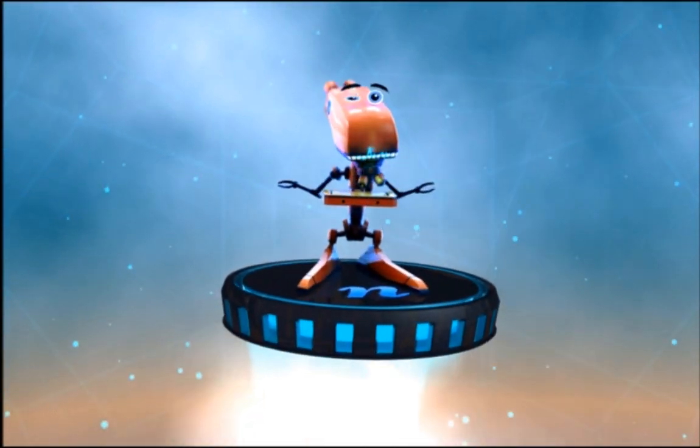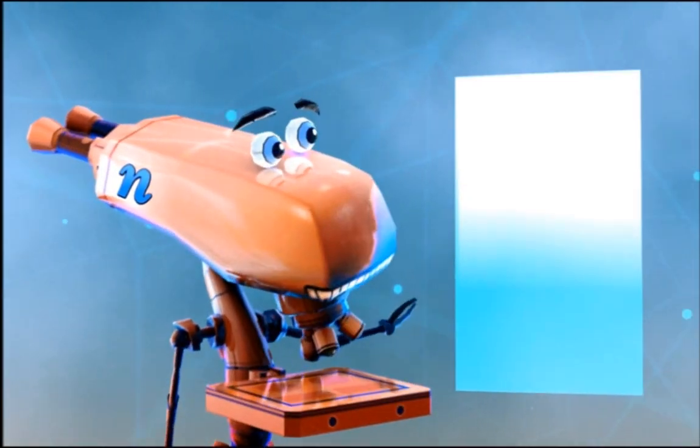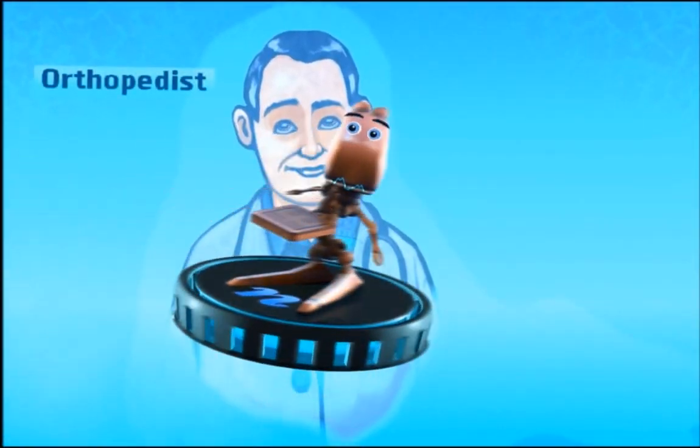Hi there. Welcome to Bones. In this level, we're going to show you how nanotechnology can help doctors heal your bones faster.